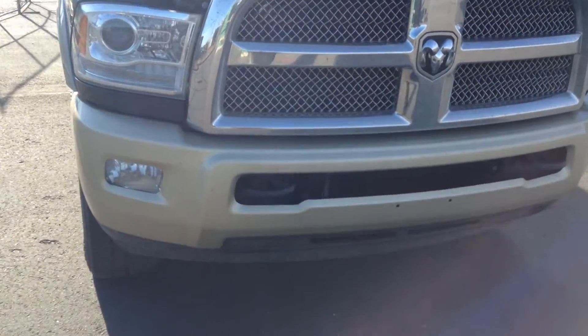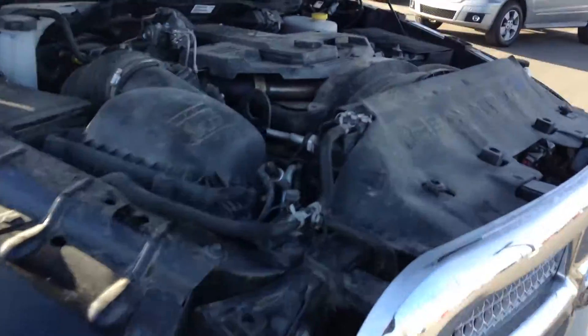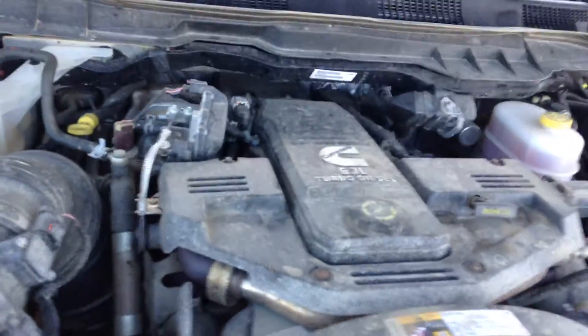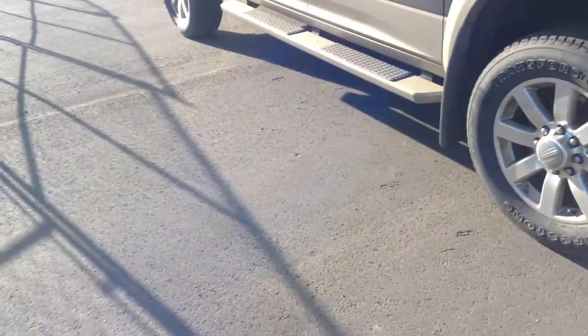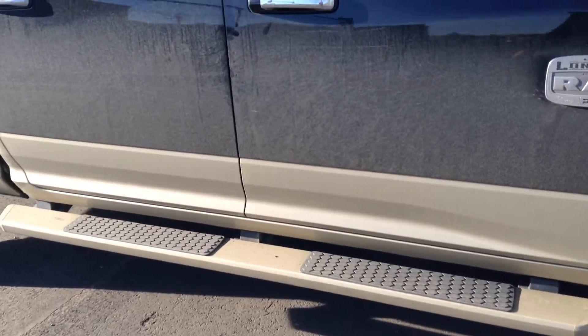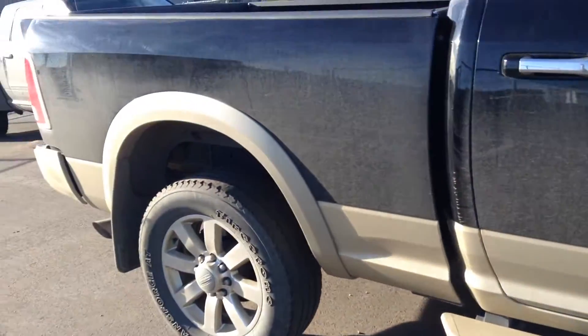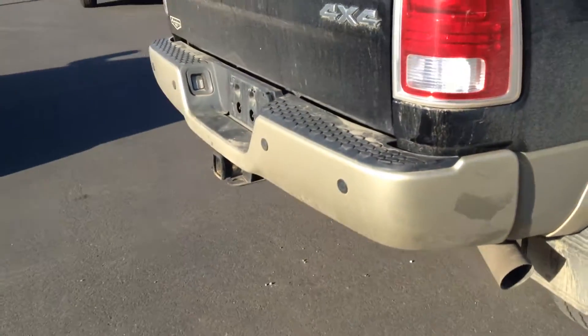You see here you have your tow hooks in the front, both sides. 6.7 liter turbo diesel engine. Comes equipped with running boards along the whole sides. It's black in color but it's got the Longhorn trim on it, which only comes in the Longhorns.